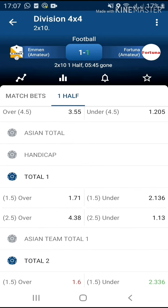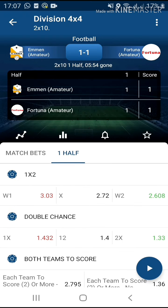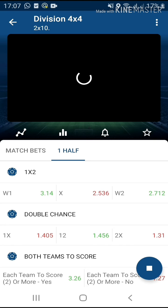They just scored. We told you guys to stake at the 6th minute to the 7th minute in our previous 4x4 division video — stick to that.